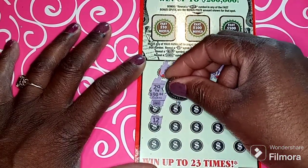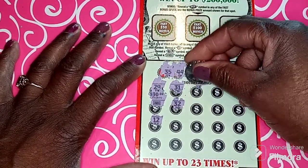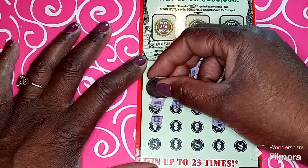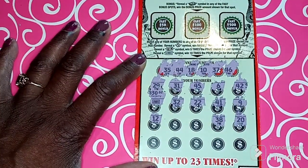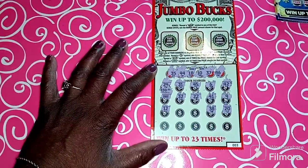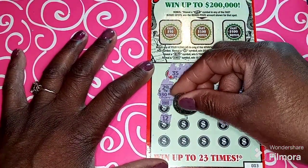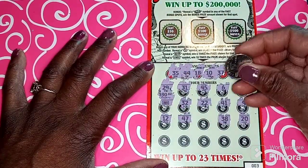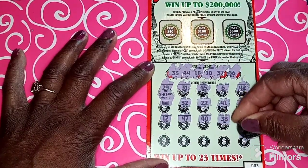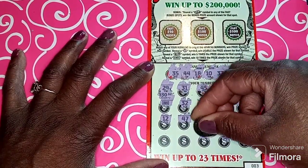We got a 12, we have a 32, we got a 45. I can't believe we got a jumbo right there — you see it, don't you? JUMBO! Wow, I'm so excited, this is a ten-dollar card. I'm so excited I just can't hide it!